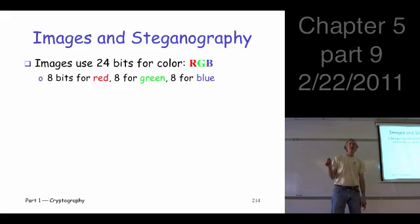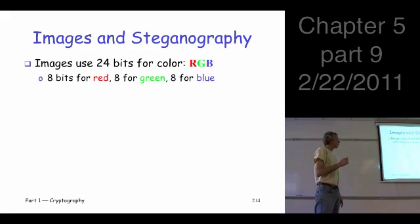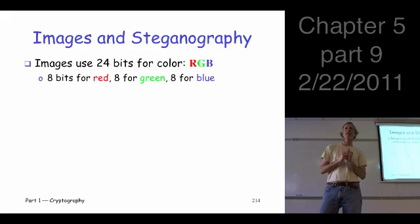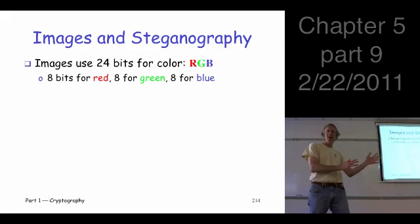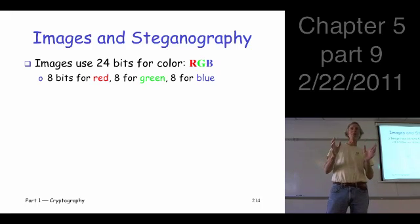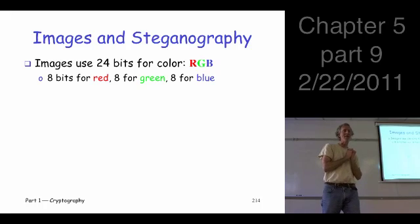In modern steganography, a very popular technique is to hide information in image files. Images are often encoded using a color scheme, a so-called RGB color scheme, using 24 bits — a byte for the red, a byte for the green, a byte for the blue — to tell you what shade of each to use. That's 24 bits, so two to the twenty-four, about 16 million different colors. Can you really distinguish 16 million different colors with your eye? So there's some potential here for us to steal a few bits and hide our information.